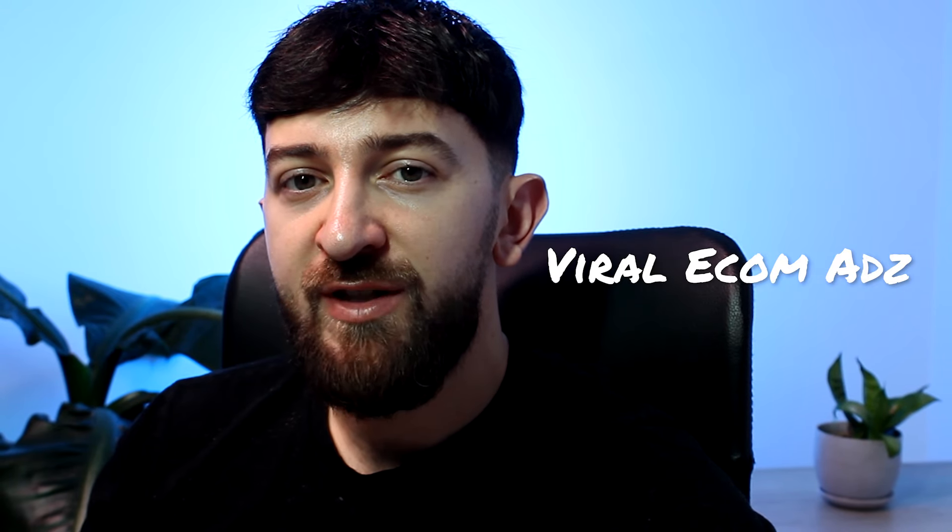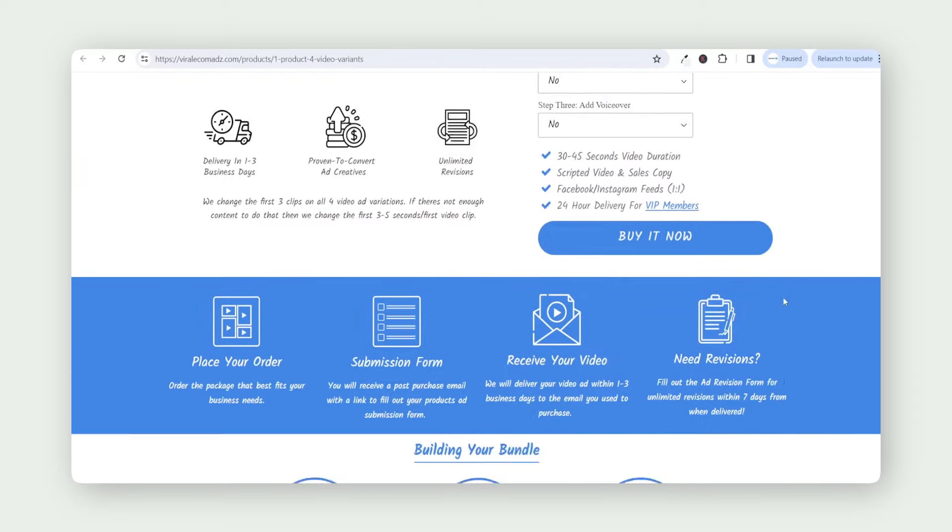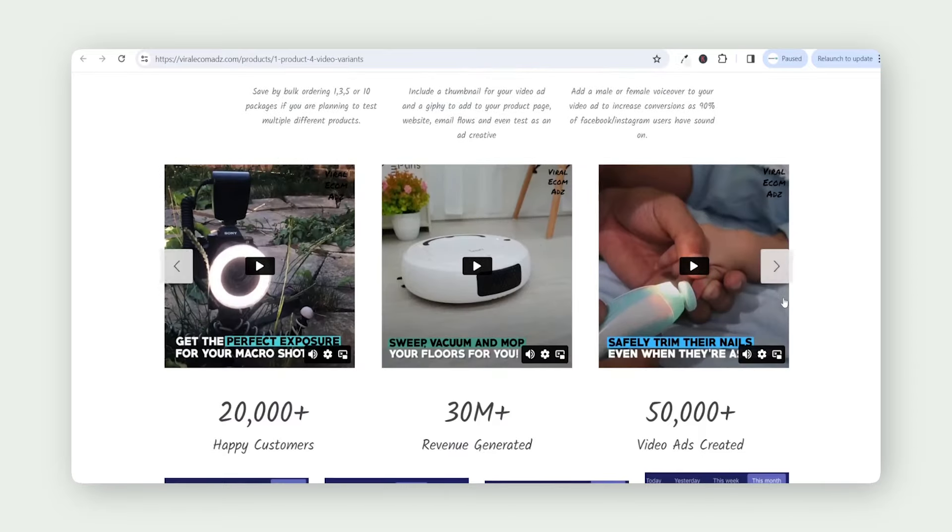I'm going to be getting some ads from Viral Ecom Ads for this particular product. The guys at Viral Ecom Ads have done over 30 million in e-commerce sales and they're always active in the e-commerce space, so they know exactly what's working, especially going into 2024. They have some really great ad packages — for example, their split testing video ad package gives you four ad variations for just $60.